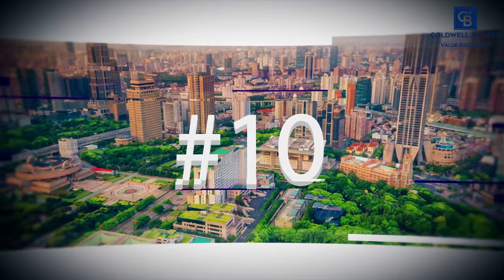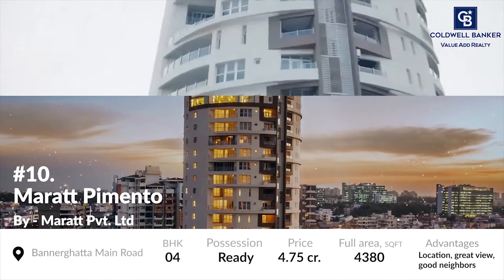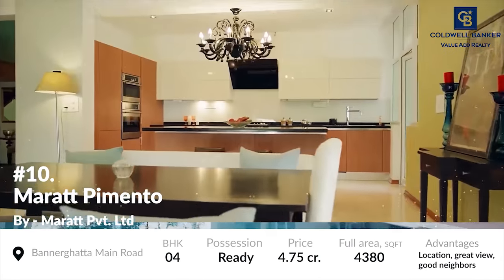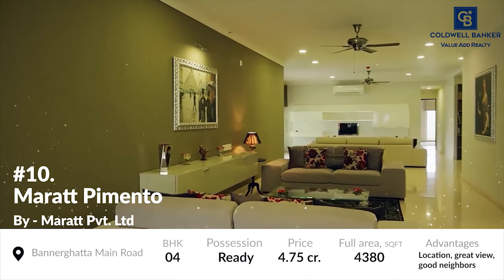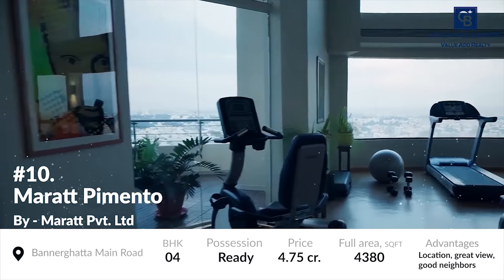At number 10 is Marat Pimento. Probably one of the most expensive residential projects in this neighbourhood, Marat Pimento is a residential complex which aims to focus on one thing predominantly: luxury. Constructed with Marat Private Limited, this project consists of 4 BHK super luxurious apartments with great facilities and an amazing view of the city.